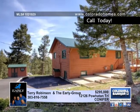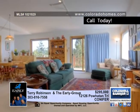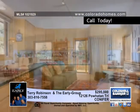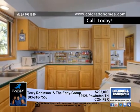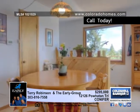Upon arrival, you'll first notice the terrific curb appeal this home offers. It has a paved driveway and professional landscaping that boasts aspens, pines, wildflowers, and a custom moss rock walkway that leads you to a secluded patio sitting area.